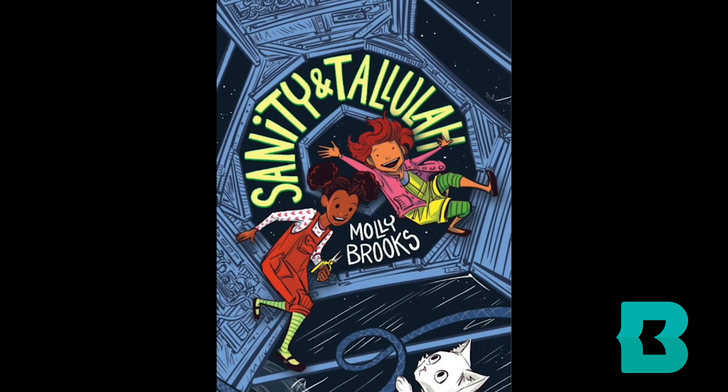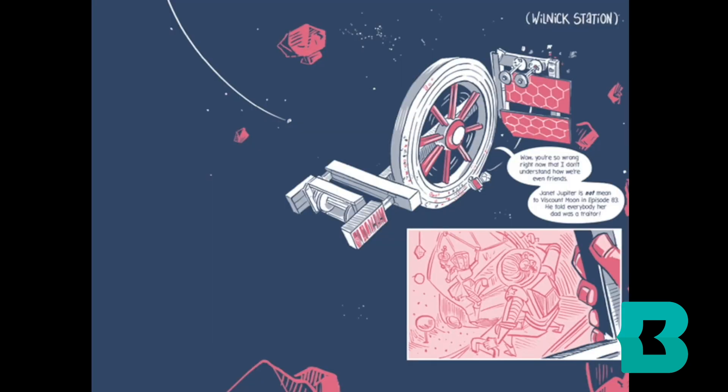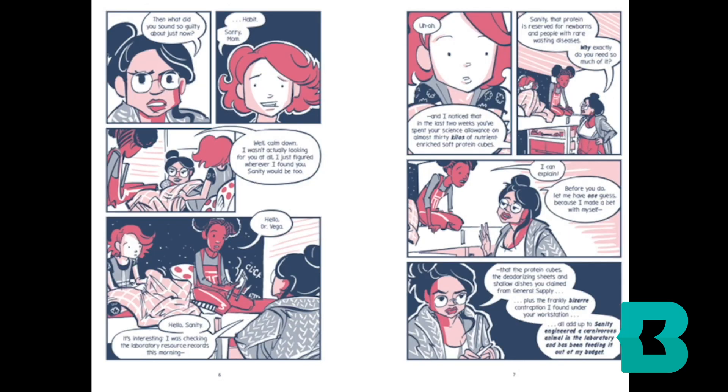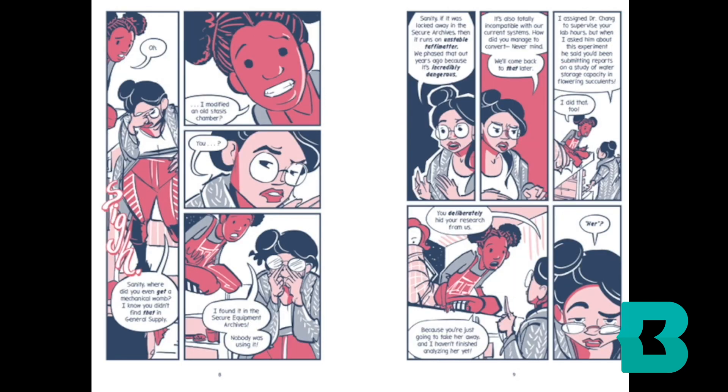Hello, everyone. I'm Molly Brooks, and I wrote the graphic novel Sanity and Tallulah. It's a science fiction adventure about two best friends who live on a space station and get into a lot of mad science trouble. In the first book, Sanity desperately wants a pet kitten, and she works through that by making an experimental science kitten in the laboratory that has three heads, which is fine until it escapes.